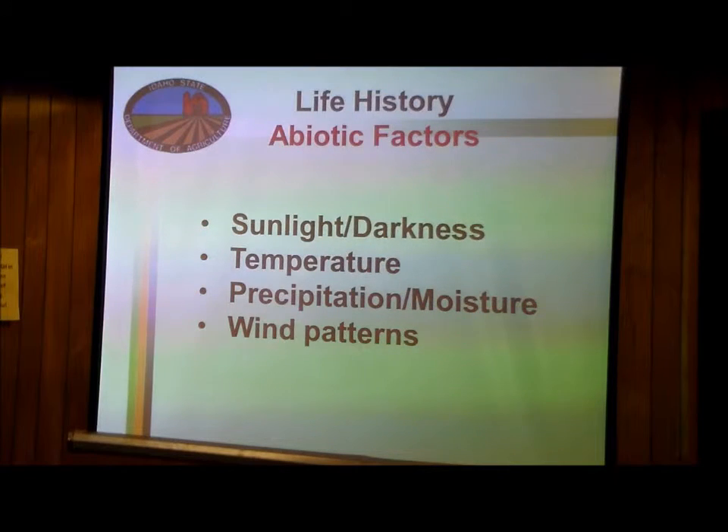When talking about ecology and habitat, we're concerned with abiotic factors — things like sunlight and temperature that are not living. For an insect: how much light does it need, how much darkness, does it need to be in a warm place or a cool place, does it need a lot of moisture or a dry area, and even wind? Some insects live in very windy places and others not so much. These abiotic factors have an impact on the organism you're considering.